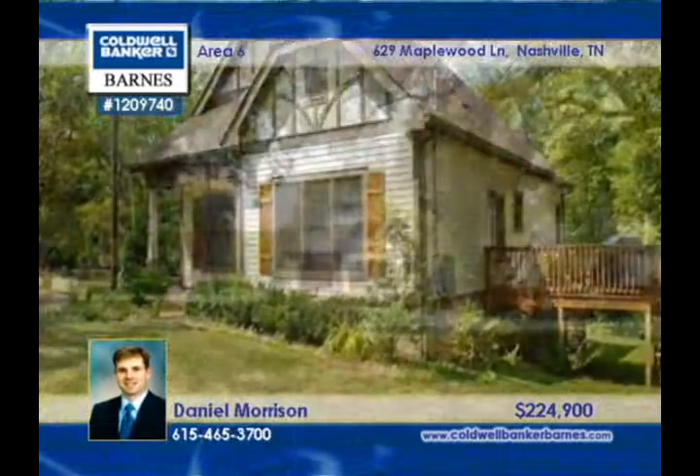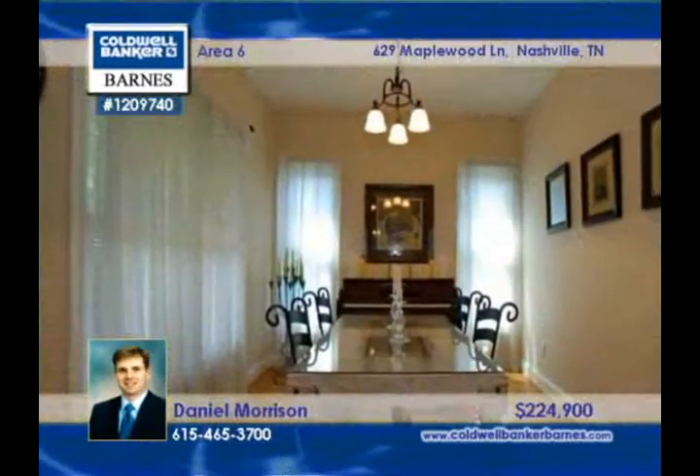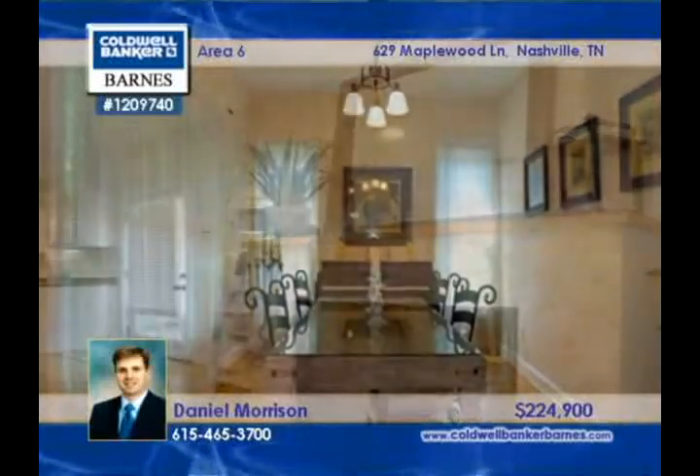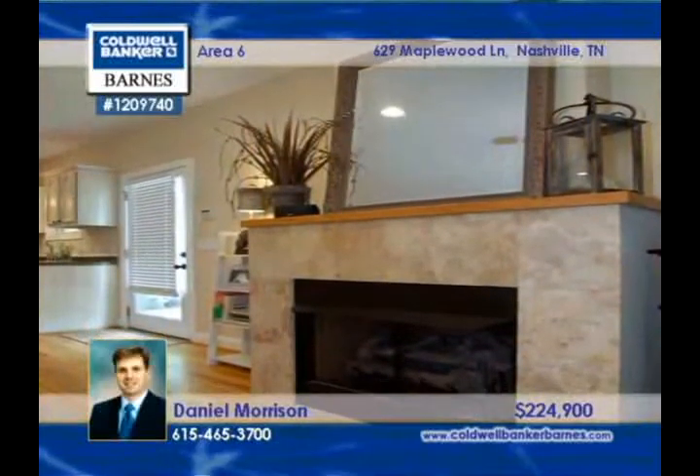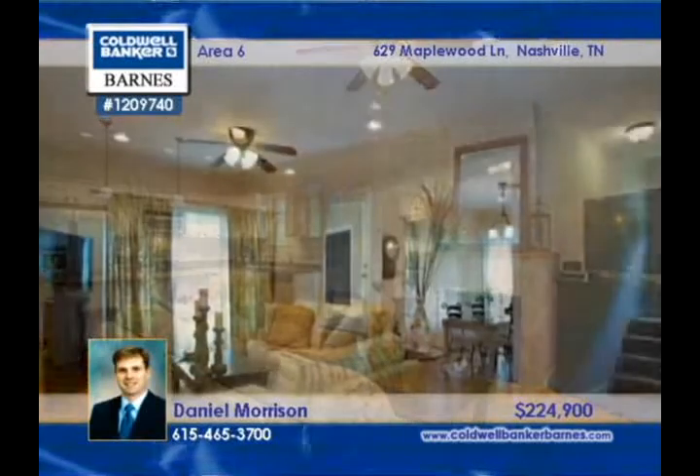Beautiful and like-new, this three-bedroom two-bath home has an open floor plan ideal for entertaining. The private master suite is generously sized, and the family room has a fireplace. This home features lots of hardwood, storage, and natural light.